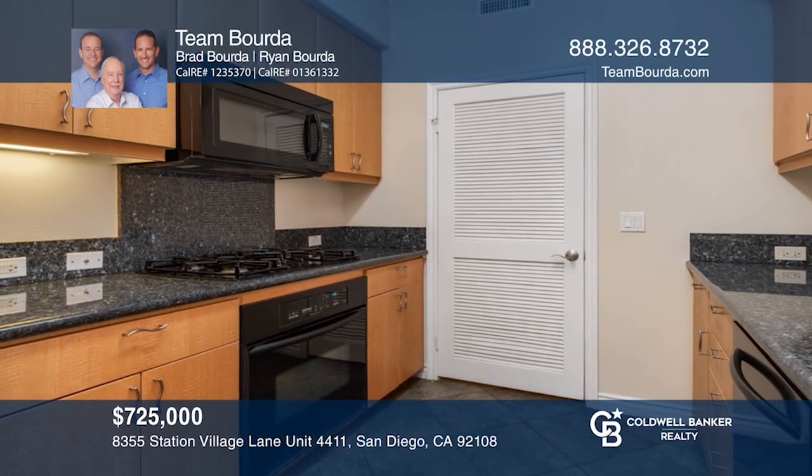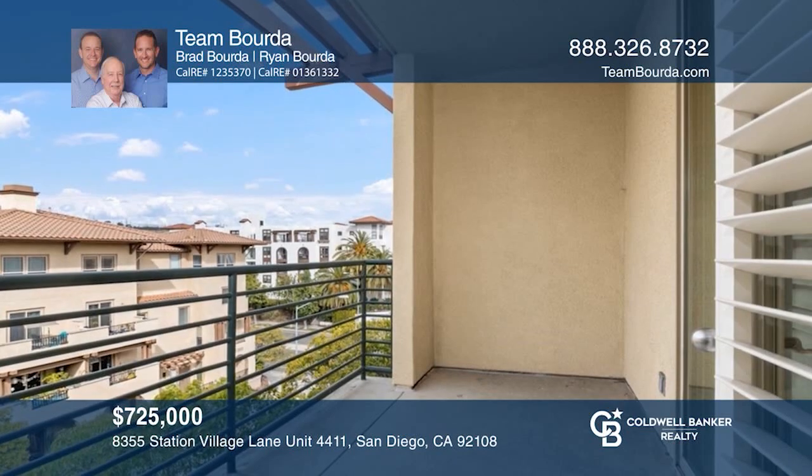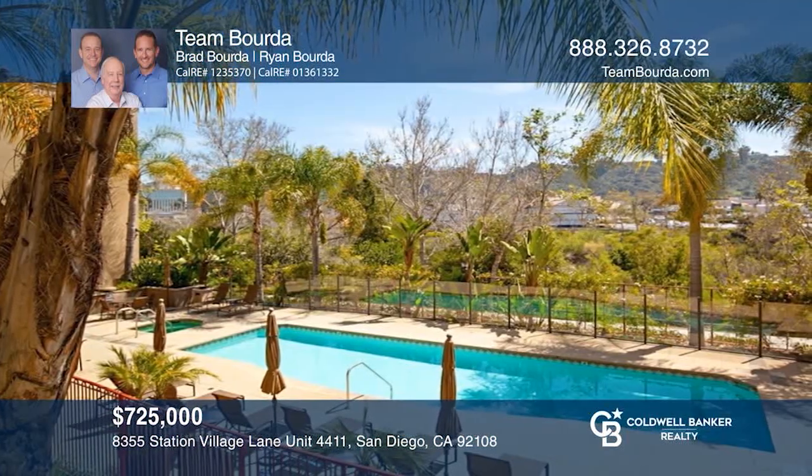Come see this beautiful move-in ready condo with tons of natural light, a granite kitchen, and community amenities. Schedule a showing with Team Borda today.